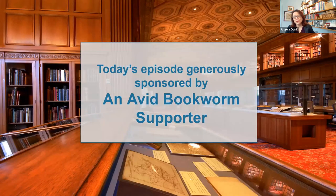We are so grateful for everyone who supports this Bookworm program, either through your attendance and participation or perhaps through your donations as well. Today's episode is generously sponsored by an avid Bookworm supporter. Thank you so much.